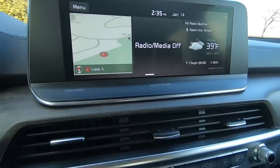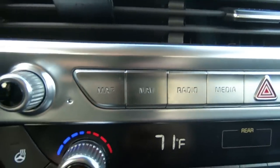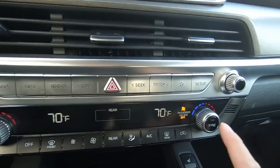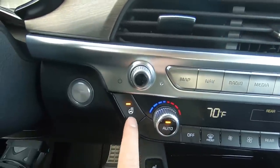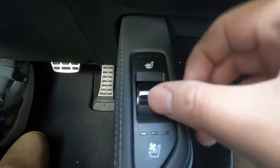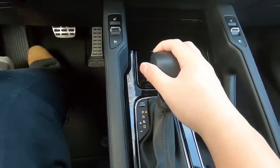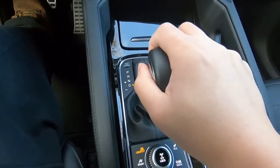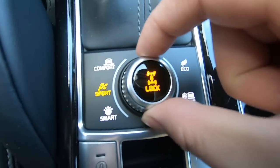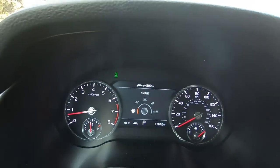Below the infotainment screen, there's a row of buttons for quick navigation and for changing stations, also a volume knob. Below that, there are two temperature control knobs, a row of buttons for climate controls, and a button for the heated steering wheel. Moving to the center console, upper trims like this SX give you heated and ventilated seats. There are a few USB ports, a wireless charging pad, a standard shifter, cup holders, and a few driving modes — they include comfort, sport, eco, snow, and smart. You can also choose to lock your center differential for maximum traction.